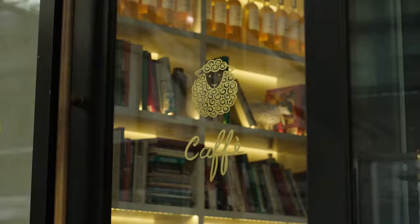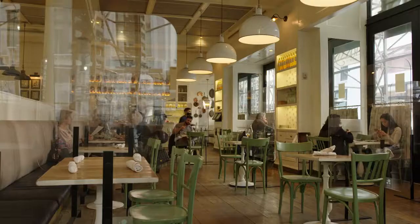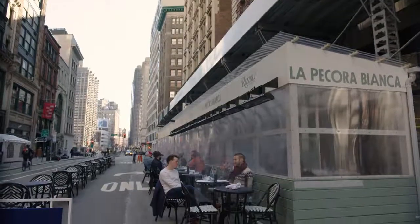My name is Mark Barak. I'm the founder and CEO of La Pecora Bianca, which means the white sheep in Italian. We're a casual all-day Italian restaurant focusing on house-made pasta, located in Manhattan in New York.